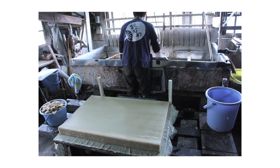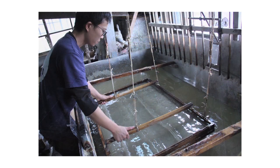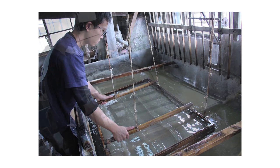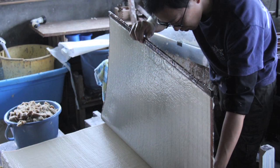I think the softness and warmth of Japanese paper is beneficial to people's health. If we can communicate that sensation as a key aspect of Japanese culture to the world, new needs for Japanese paper may arise.